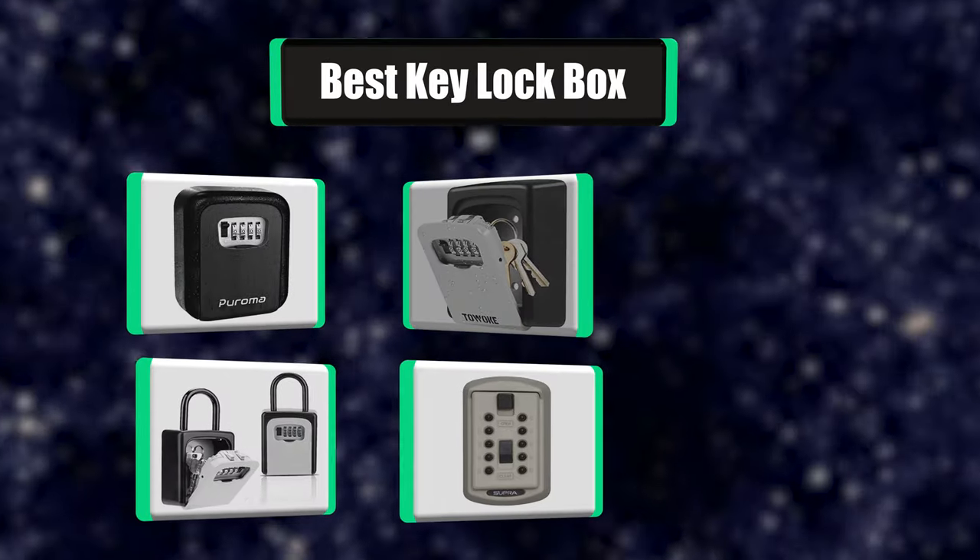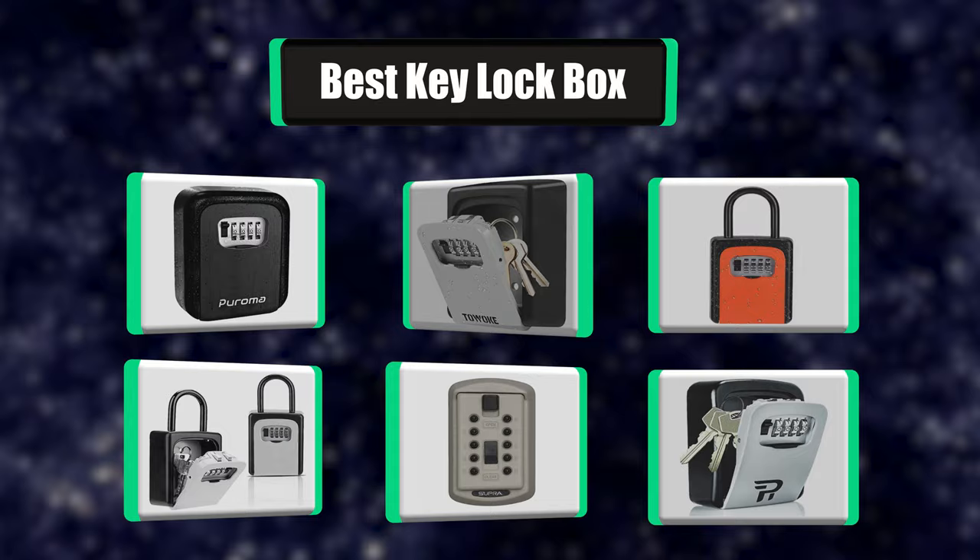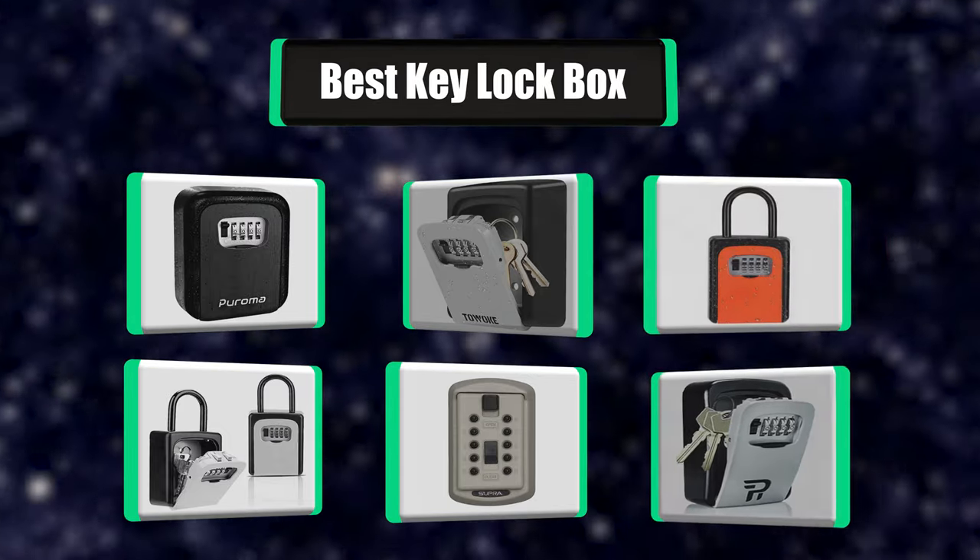Hi there! I have made the perfect list of the 7 Best Key Locked Boxes for you. Let's get started!